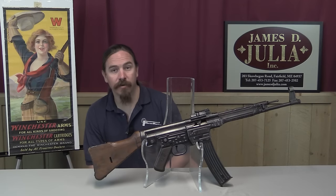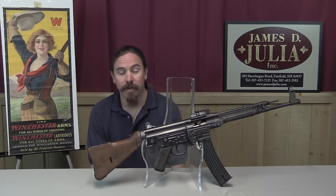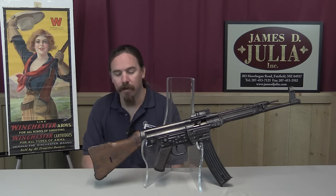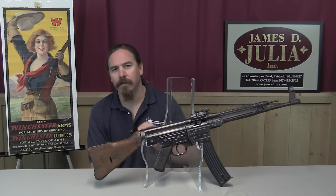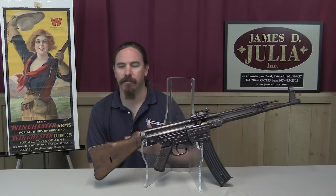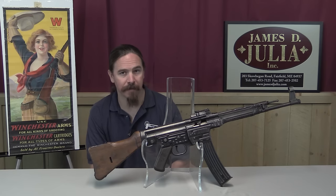Hi guys, thanks for tuning in to another video on ForgottenWeapons.com. I'm Ian, and I'm here at the James Julia Auction House today taking another look at this Sturmgewehr. We talked about this recently and looked at the mechanics before. Today we're going to talk about something a little bit different — the how and why of implementation, where this was actually used, and maybe why it wasn't used as much as it could have been.